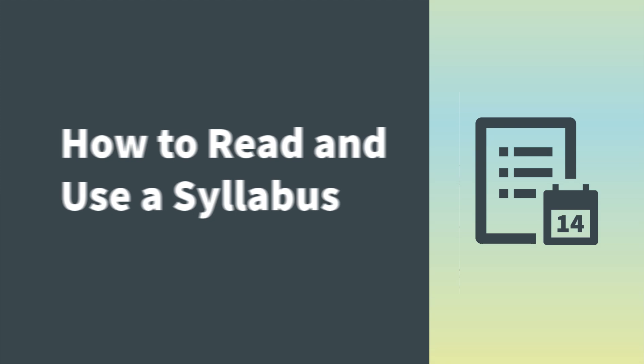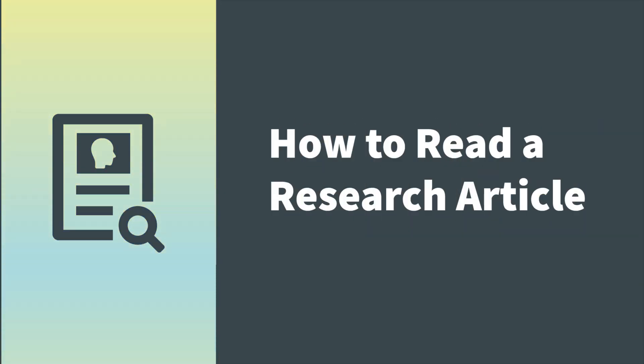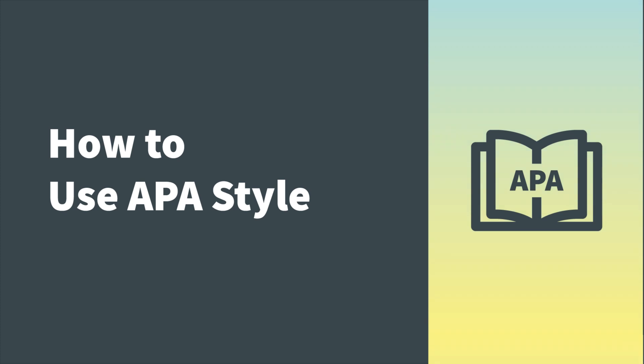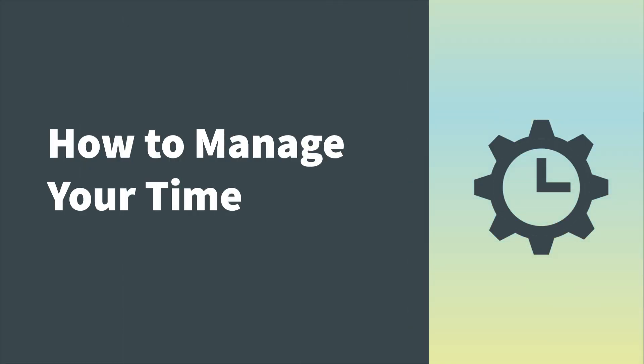Activities include how to read and use a syllabus, how to read a research article, how to use APA style, how to take notes, and how to manage your time.